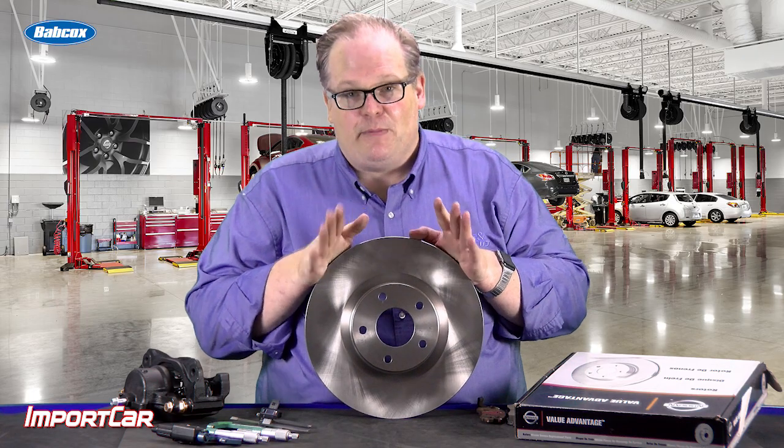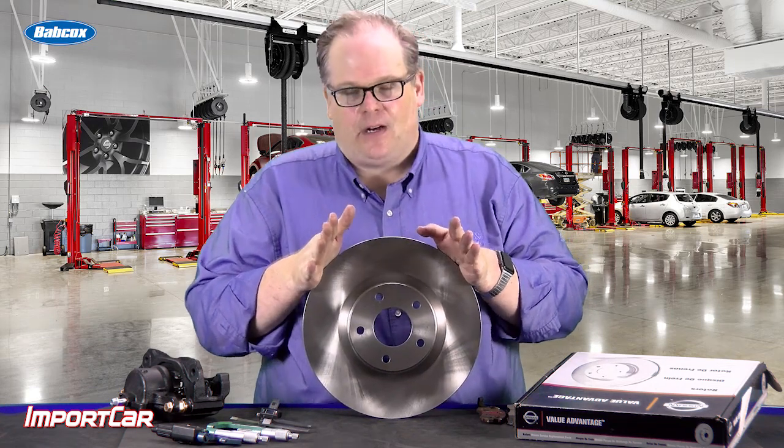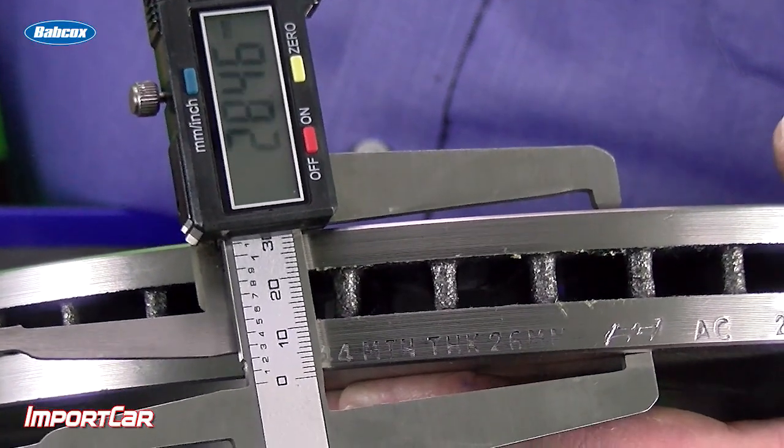Let's talk about minimum wear specification for brake rotors. There is a notion out there that once a rotor is below those minimum wear specifications, it's no longer able to absorb and dissipate the heat of braking.